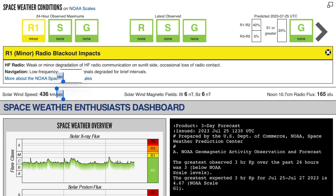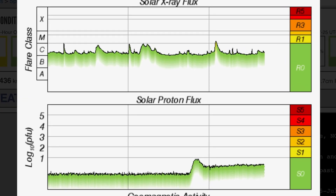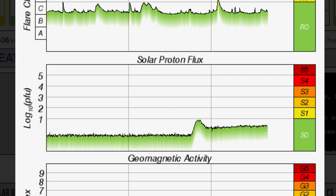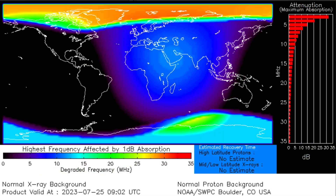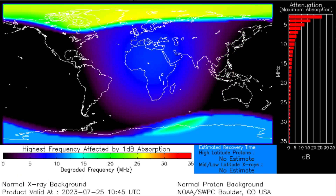Looking at our solar winds, we are sitting at 436 kilometers per second. Solar X-ray flux remains in a heightened C-range after popping off an M-class solar flare early this morning. Those are the major events for the past two days. Solar proton flux has jumped and geomagnetic activity is sitting at KP3. Having a look here at the absorption map.